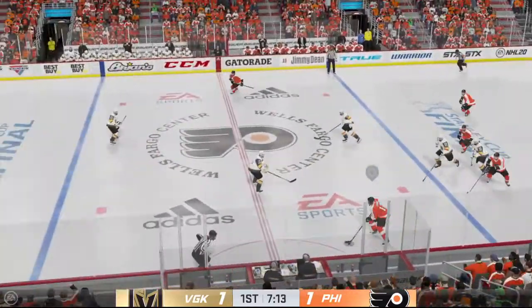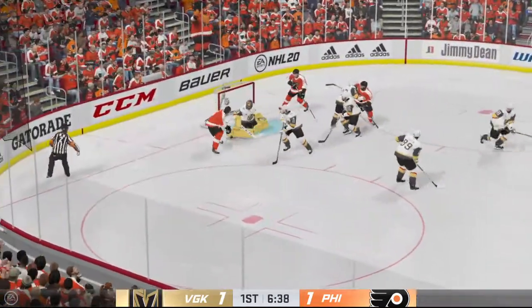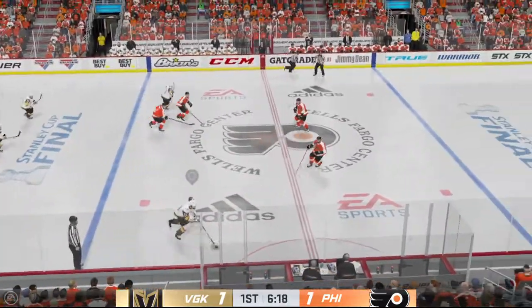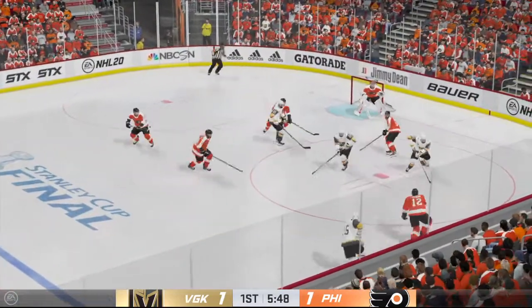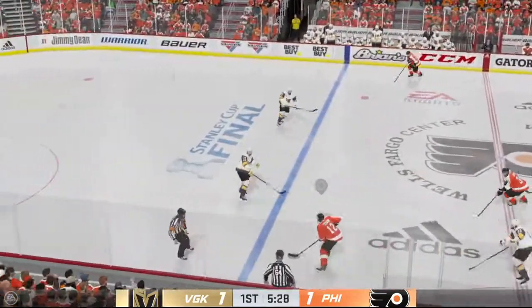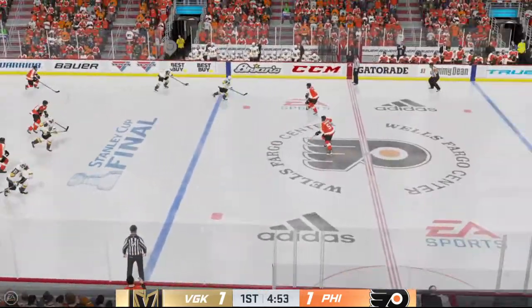Philadelphia's got the puck along the wall. Moves it around along the half wall — hammers the shot! Denies him with a save! Gets control of the puck right in front of his own end. Pass back to the point. Philadelphia's got the puck along the boards. Raffles gets it across the line — here's a chance! Makes the save! Pokes it away to keep the pressure on!